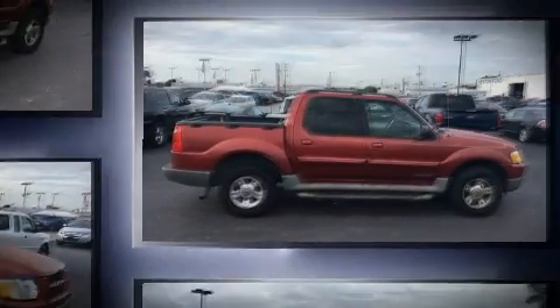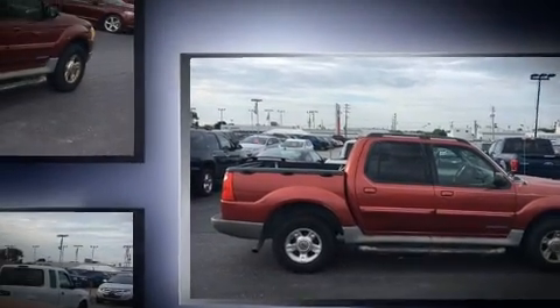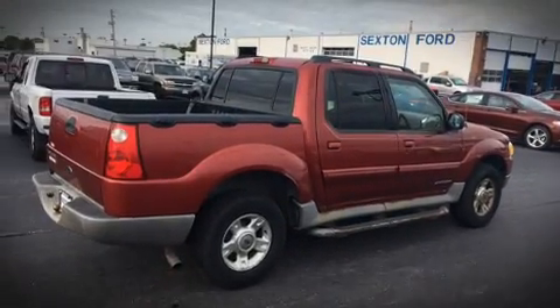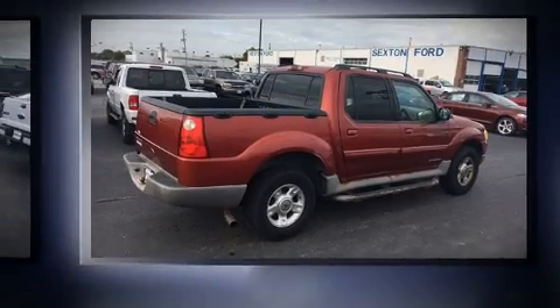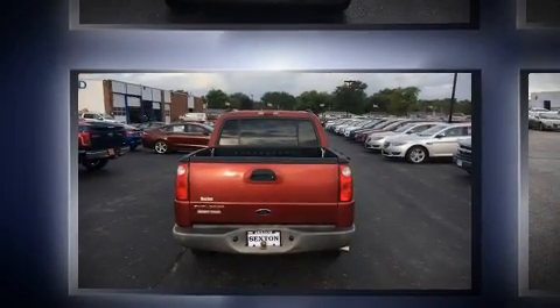Four-wheel drive allows you to go places you've only imagined. Ford infused the interior with top-shelf amenities such as speed-sensitive wipers, skid plates, a roof rack, and power windows.